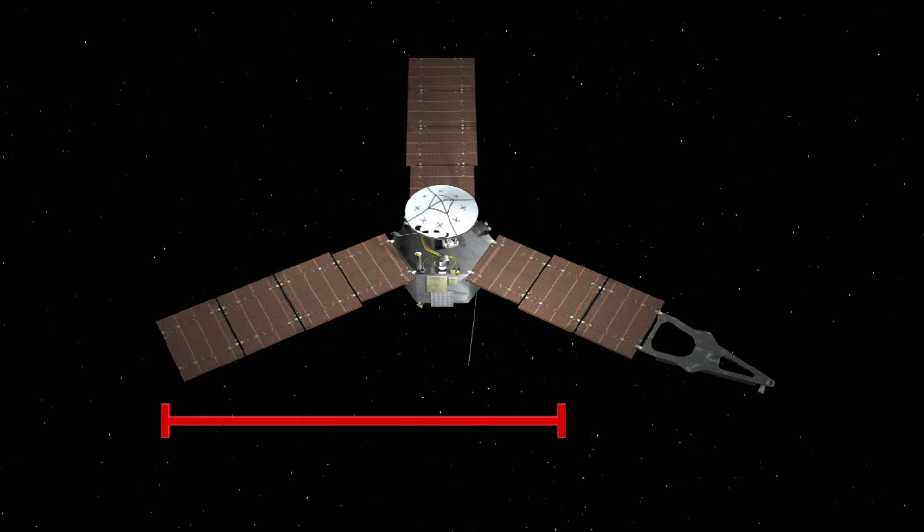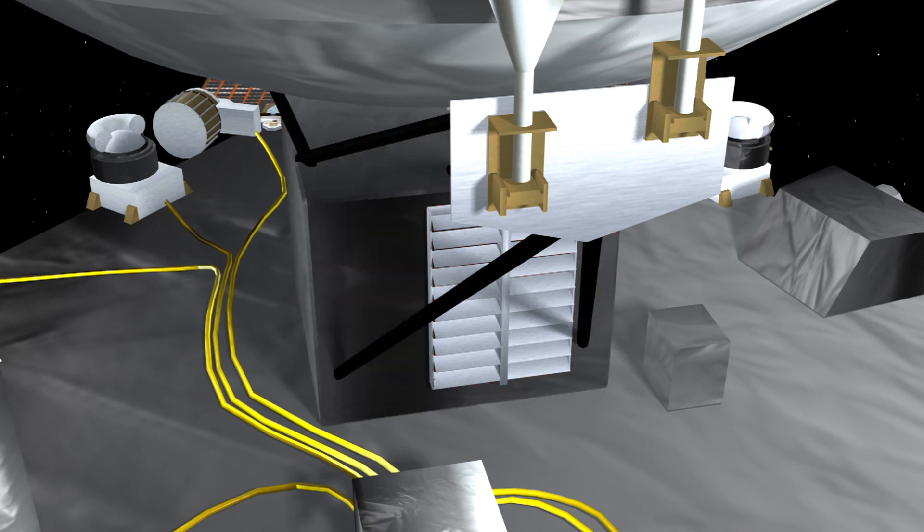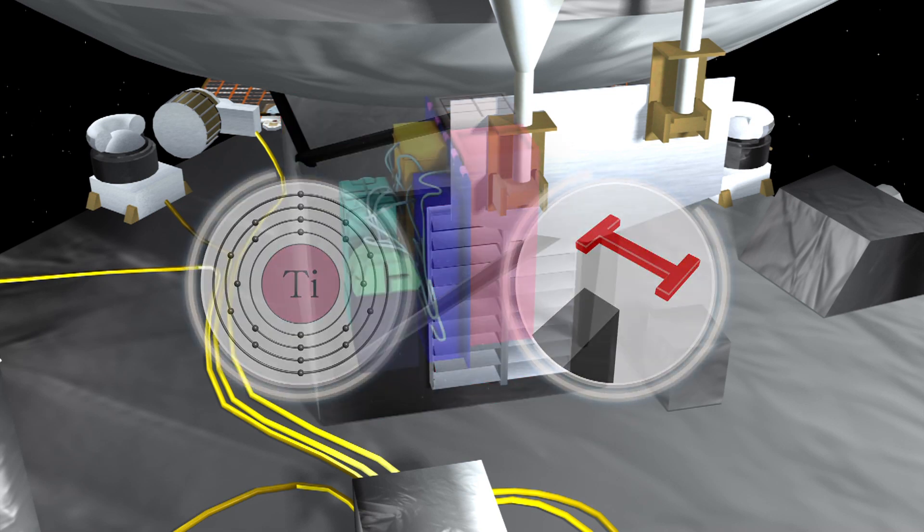NASA's Juno spacecraft has three solar panels. When extended, they give Juno an overall span of about 20 meters. A centimeter-thick titanium vault will protect its sensitive electronics against Jupiter's extreme radiation.